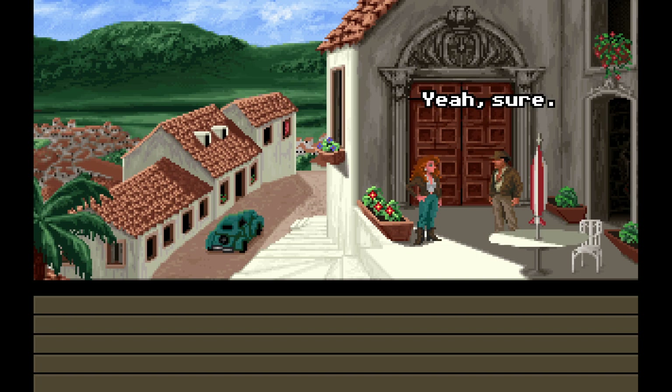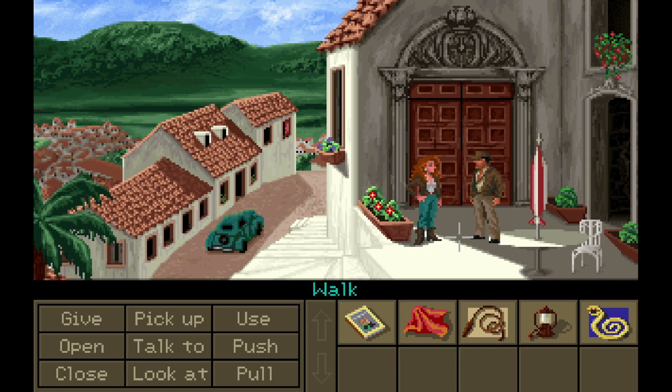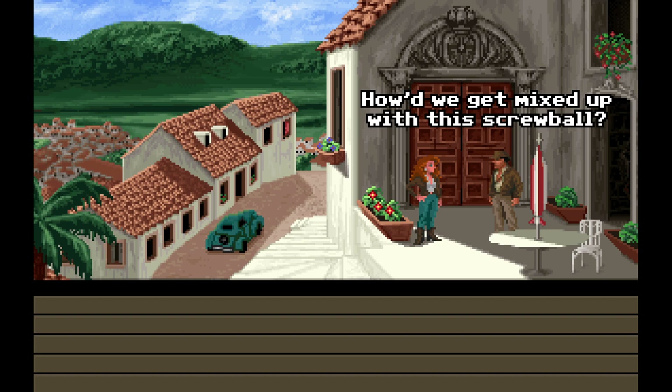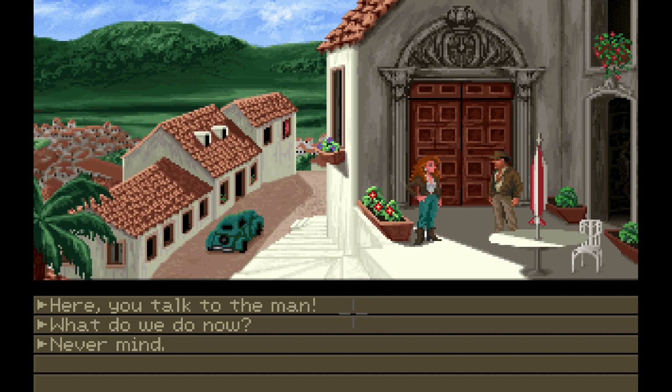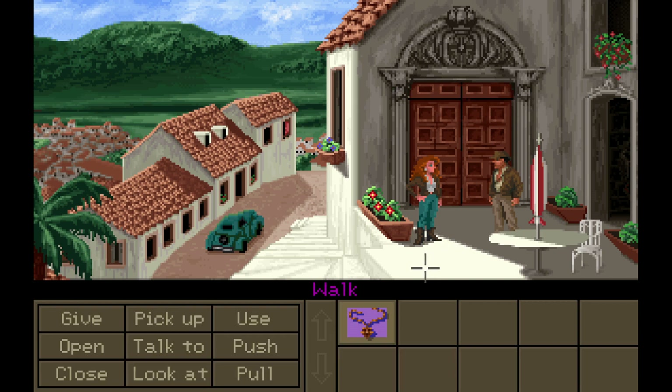Well, then why don't you do better? Fine, then. Talk to. Listen. Yes? How'd we get mixed up with this screwball? The screwball in Iceland, remember? The iceball in Iceland. Here, you talk to the man. My pleasure. Really? All right. Oh, I get to actually be her.